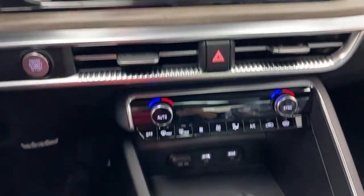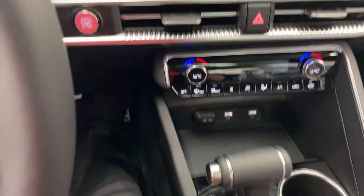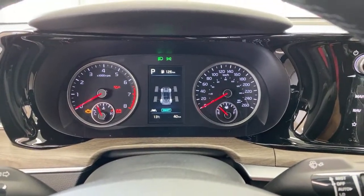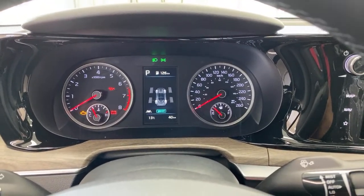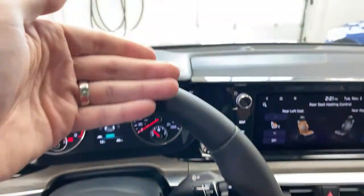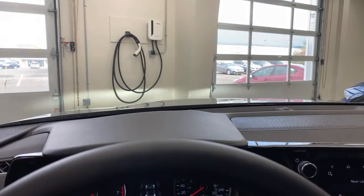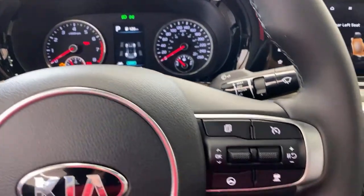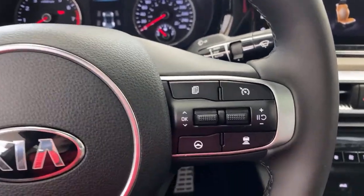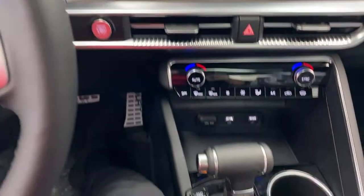So we have an 8-speed automatic transmission. The engine is a 1.6-liter turbo, 180 horsepower, 195 foot-pounds of torque, with good low-range torque available at low RPMs. It's not a rocket ship, but it's quite adequately powerful — I drove it again today and I'm actually quite happy with the power. Smart cruise control keeps the distance between vehicles. This also has highway driving assist, which includes lane keep, lane follow, and can read and adjust to speed limits on cruise control.